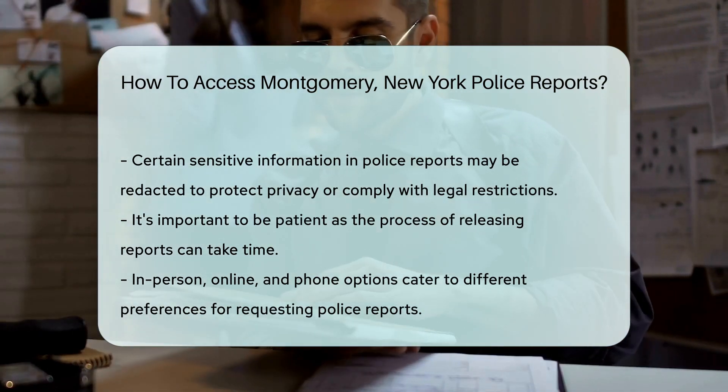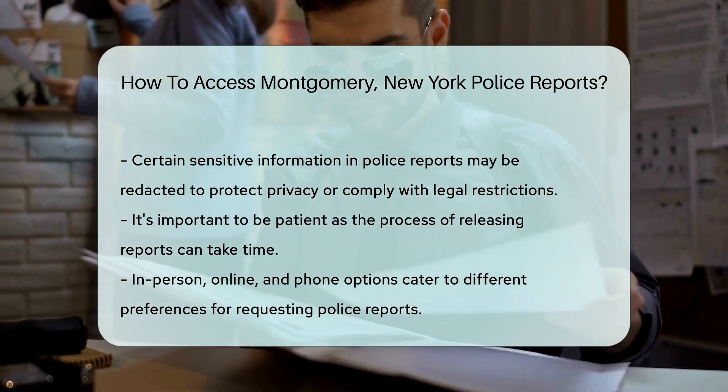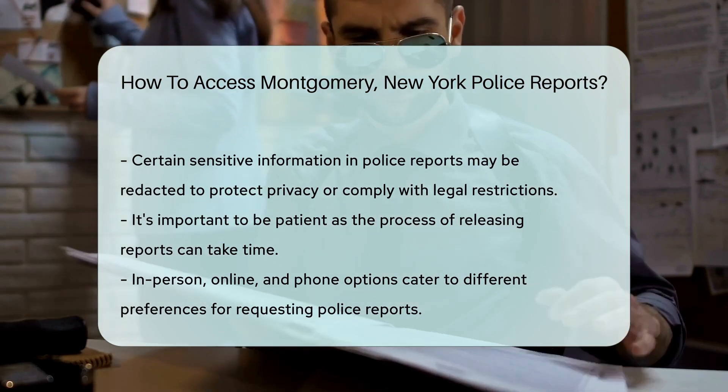And finally, let's not forget about transparency. Police reports are public records, so most requests are usually granted. However, some details might be redacted for privacy or legal reasons.